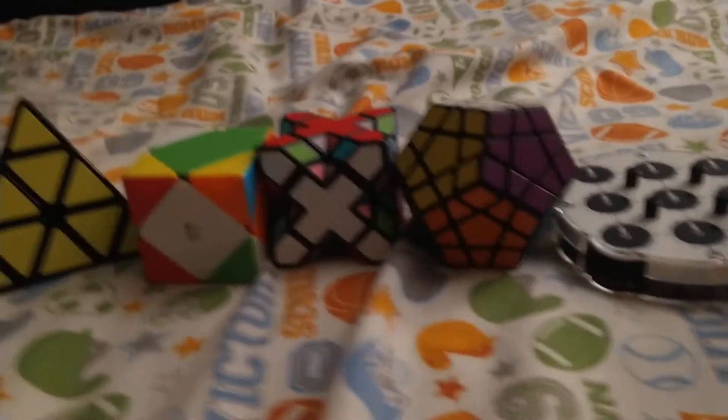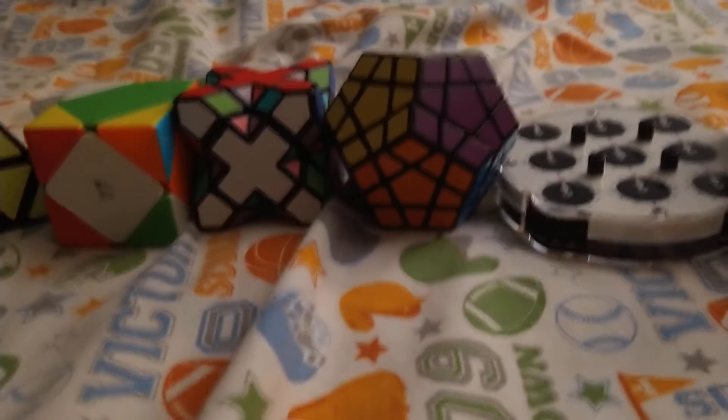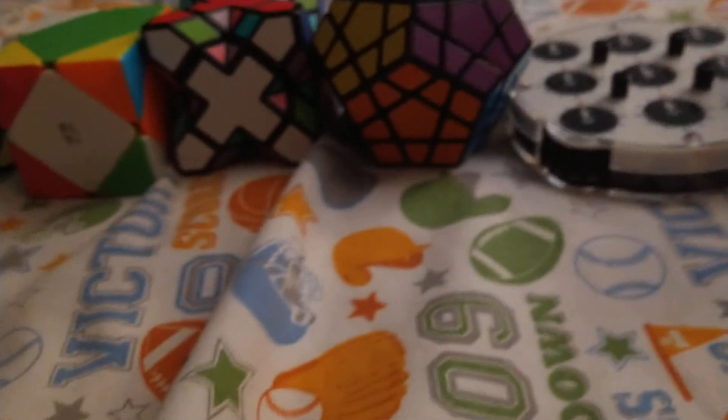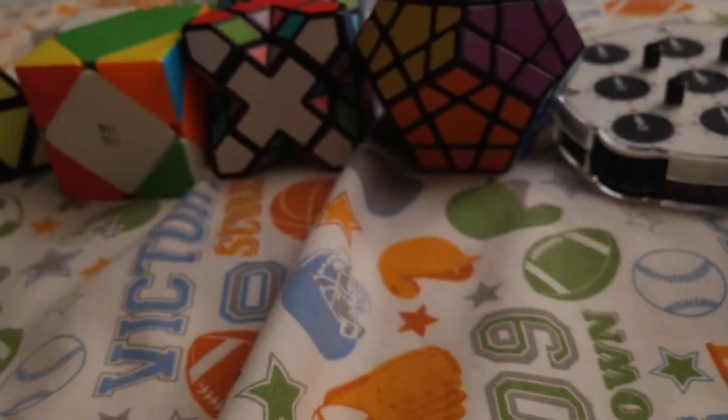Here's today's cube collection video, but first we're gonna start it off with a little something. I'm gonna have some tennis ball gum. I don't know why, but it's so good!